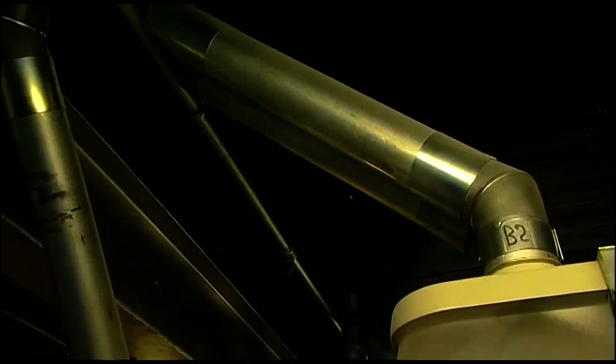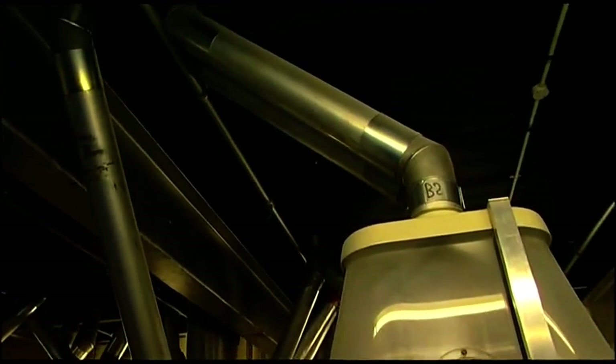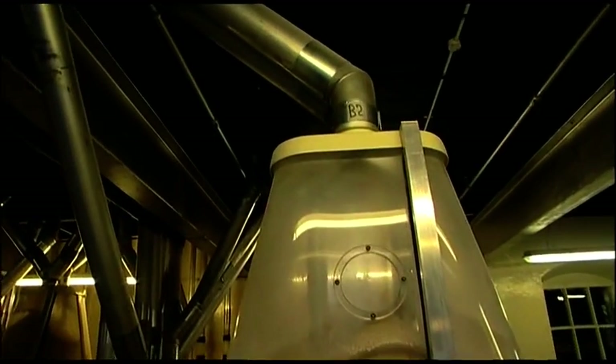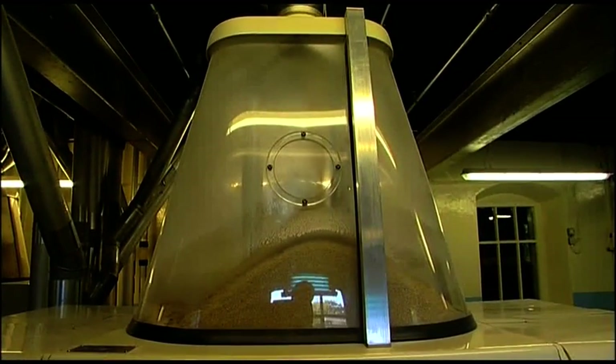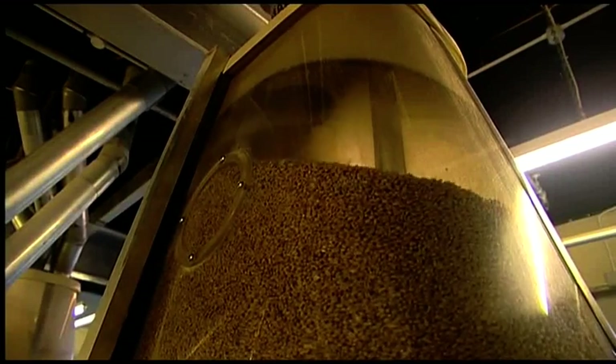The whole milling process probably hasn't changed over the past 3,000 years apart from the energy that's used to actually run the milling process. But the actual process itself, we've gone from stones to actual iron and steel rollers.